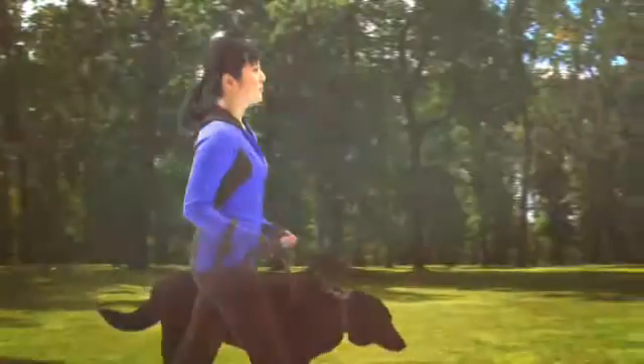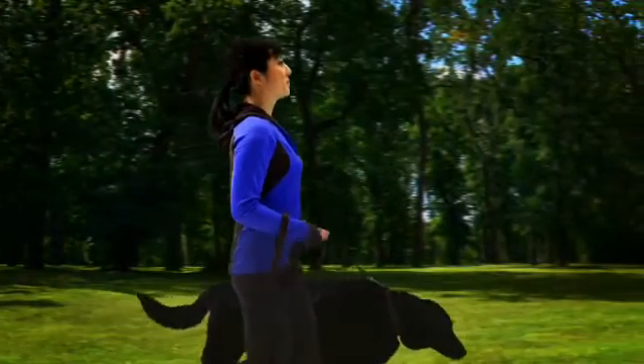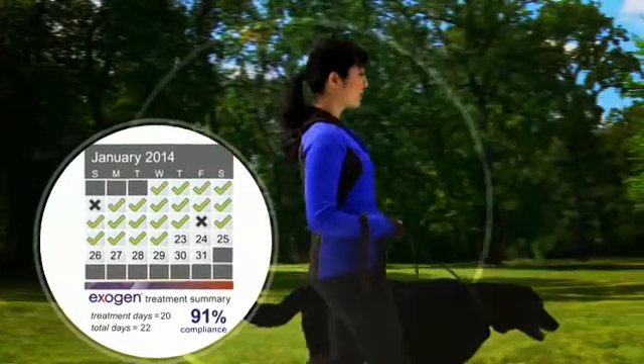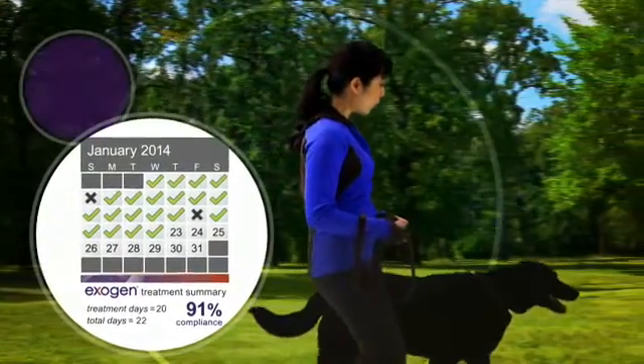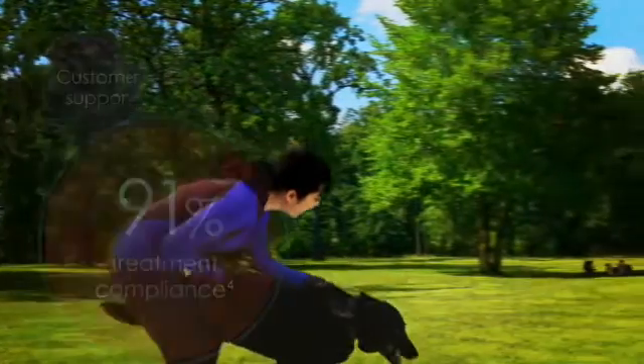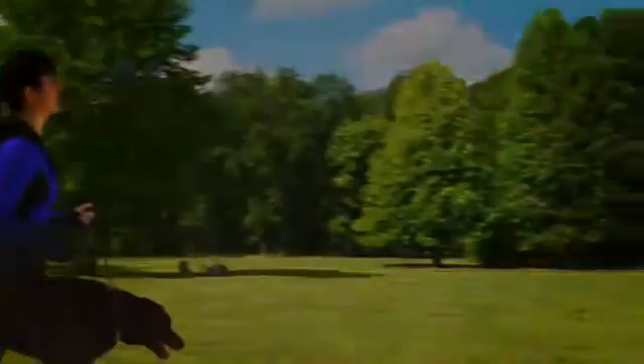Life gets busy. That's why Exogen offers a full suite of patient support tools, including a built-in treatment tracking calendar, automated treatment reminders, and customer support. With effective treatment in just 20 minutes a day, Exogen makes it easy to keep moving forward.